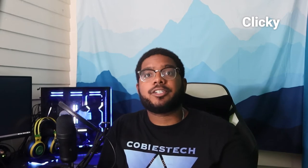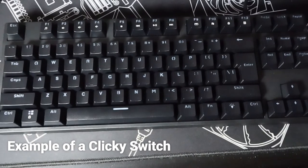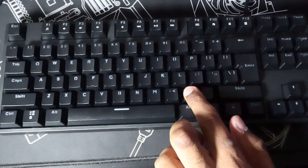Clicky switches are a variation of the tactile switch. You get that bump in the middle of the press, but now you also get a very loud click at that bump. These are one of the loudest switches you can get because every press will produce that click. A lot of people strive for these, claiming this is the true gaming keyboard, but that's an old-timer's mindset. As beneficial as it is to get that audible confirmation of a key press, some might not prefer the loud clicking noise as it can be distracting or irritating to you and others around you. But some people do like that full feedback of both the physical bump and the loud noise, so it's all up to you.